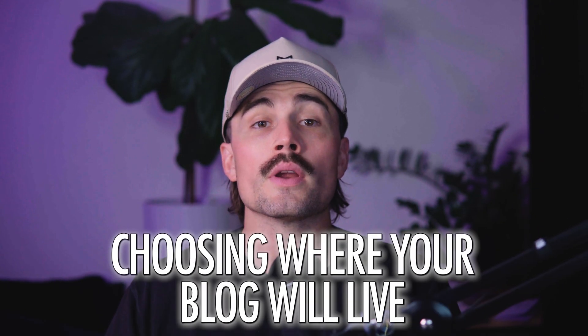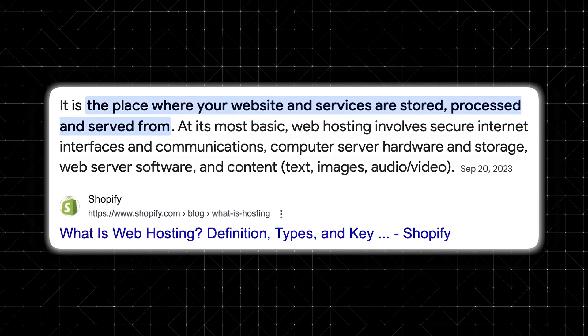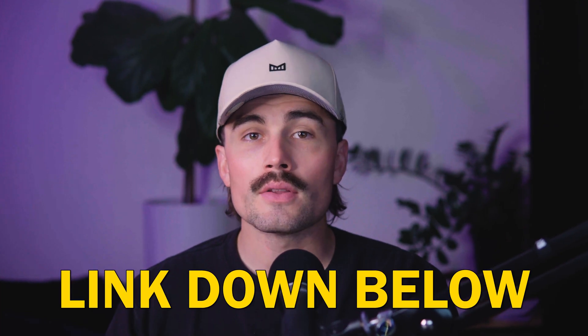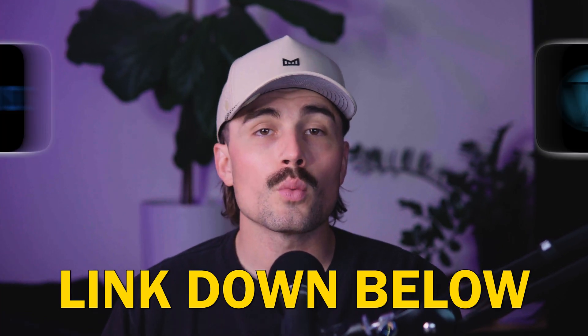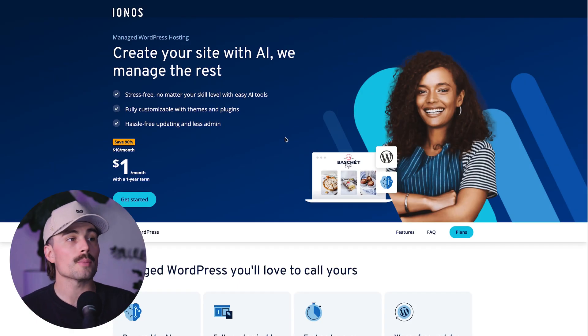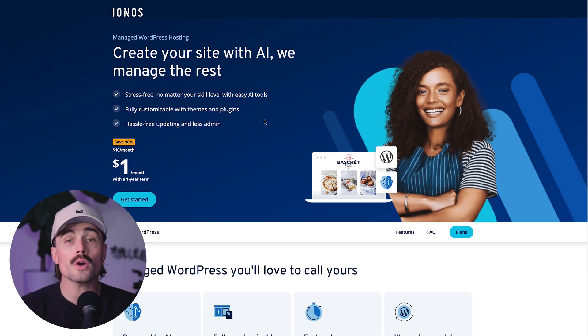The first step is choosing where your blog will live, and that's what hosting is. Head over to the link in the description to look at the current WordPress IONOS hosting plans. There are going to be several different options, and at the time of recording you can get started for a dollar per month for hosting, which is an incredible value.